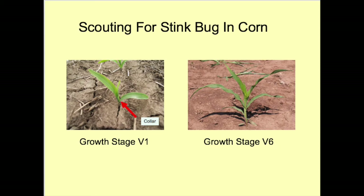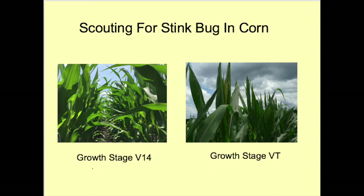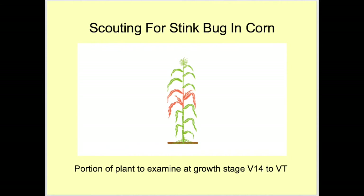From growth stages V1 to V6, scout the base of the plant below the lowest green leaf — look closely because they could even be partly buried in the soil head-first, as seen in this image. From V14 to VT, find where the primary ear is located. If it has not yet emerged from behind the ear leaf, peel back the leaf to find where it is forming. Examine the part of the stalk adjacent to the first leaf above and the first leaf below the primary ear, as well as all the plant in between. The pink portion of the plant indicates the area to be examined at V14 to VT.